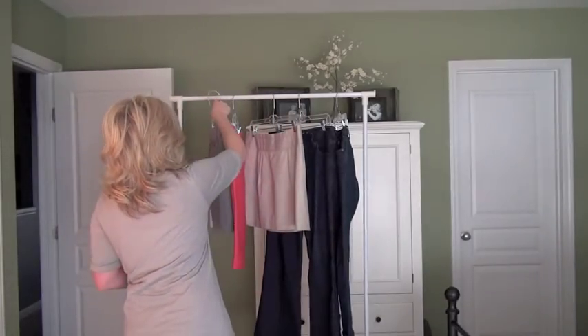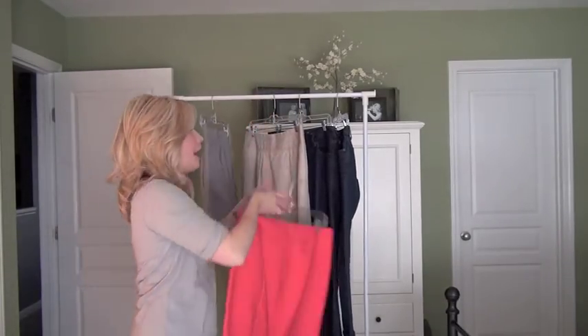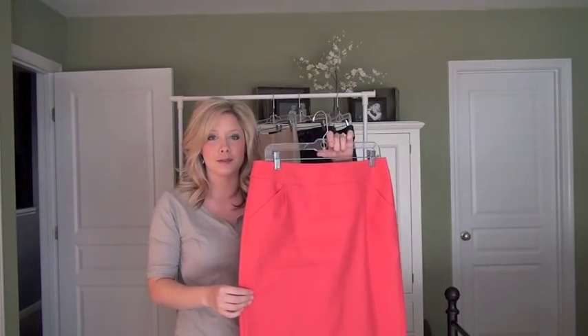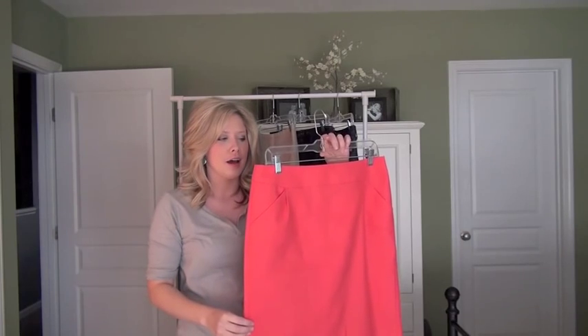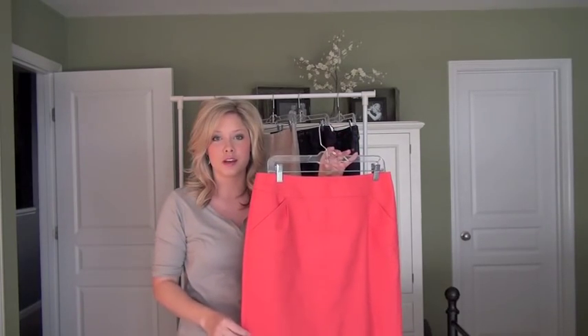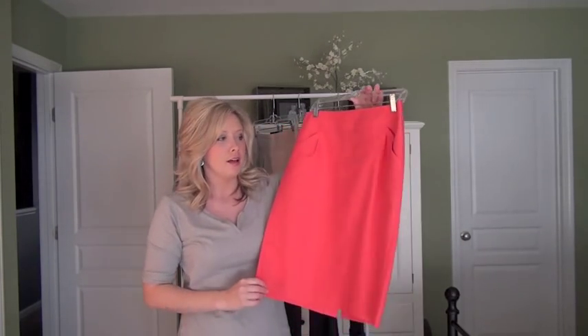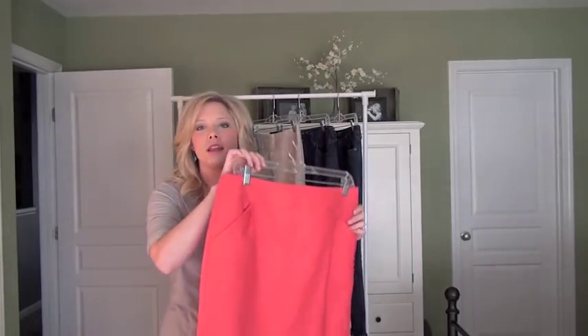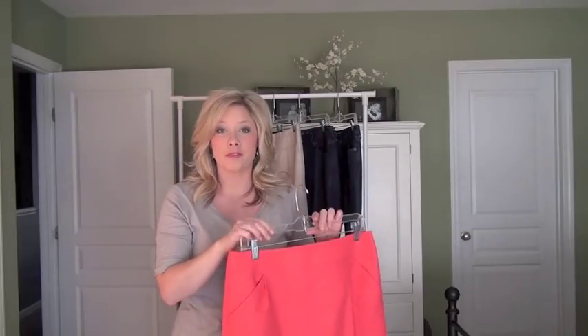I wanted to have a neutral skirt, and then opposite of that, I wanted to have a bright skirt. This is also from J.Crew Outlet this past spring. My sister has a chartreuse color and this pink color as well. It's more of a pencil skirt, not quite as short as the gray skirt, and I'm going to use this as my pop of color.